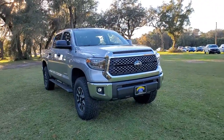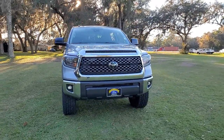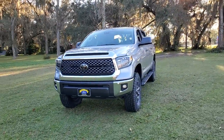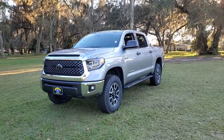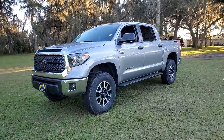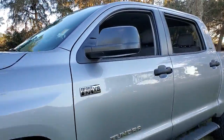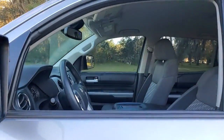Here is a wonderful 2018 Toyota Tundra. This vehicle still has fewer than 70,000 miles on the clock, so it won't last long. Now is the perfect time to start a fresh new chapter in your traveling life. Take a closer look at this vehicle. Its design and features represent an outstanding value.